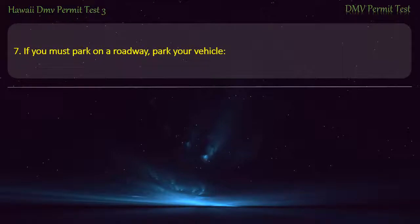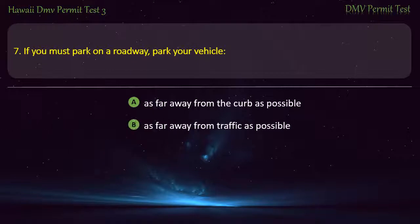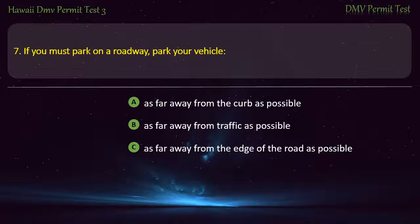Question 7. If you must park on a road, park your vehicle: As far away from the curb as possible; As far away from traffic as possible; As far away from the edge of the road as possible; As far away from the yellow line as possible. Answer: As far away from traffic as possible.